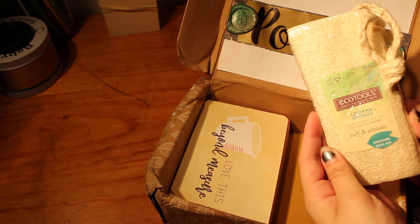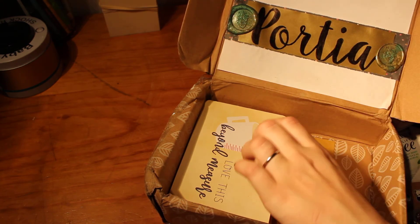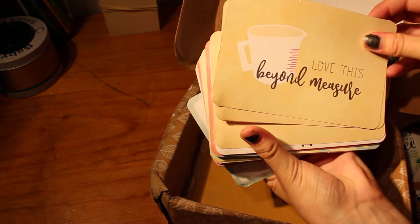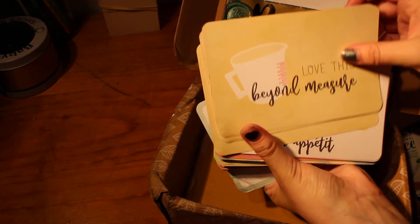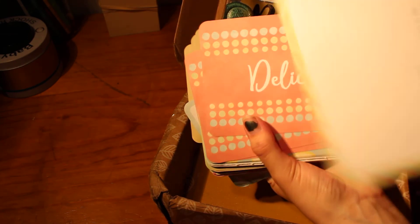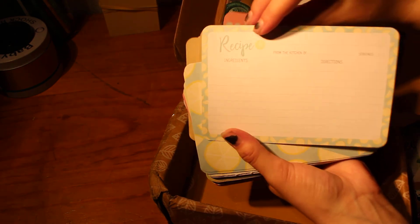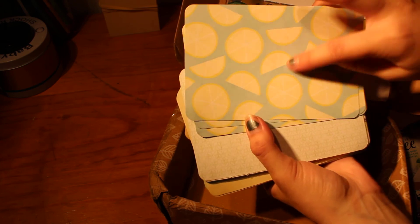A loofah — I love loofahs, this is gorgeous. Wow, that is a massive stack of journaling cards — beautiful. Oh, these are perfect for little recipes. I love it — Bon Appétit. There are recipes on the back too, delicious. I love lemons — lemons is one of my favourite themes, and these are just beautiful. I know I have a citrus recipe somewhere that I'll put onto those ones.